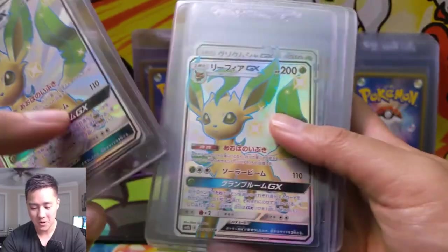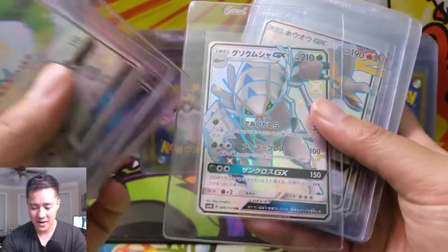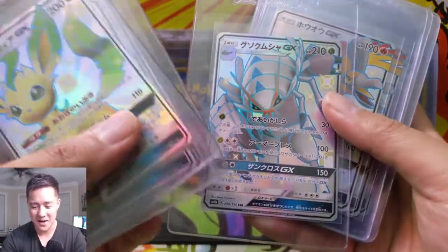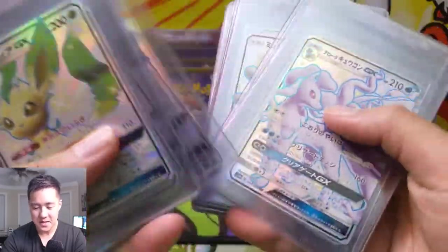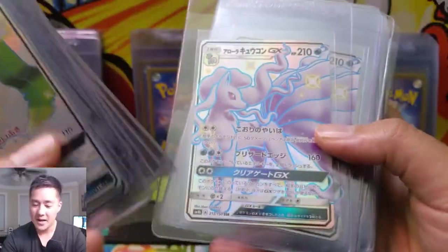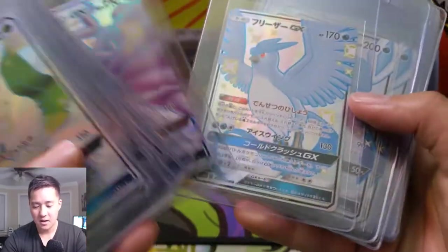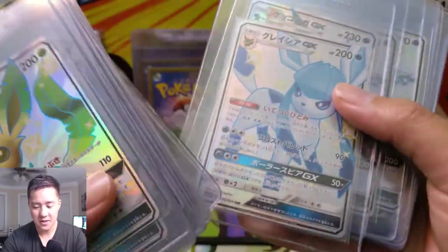Every Eevee evolution is just so cool and I love all of them. Glaceon is just kind of a cool Pokémon — it reminds me of a terrifying parasite that lives in fish's mouths. Ho-Oh, just a classic card. Alolan Ninetales — Alolan Vulpix/Ninetales is probably my favorite Alolan species. Articuno, a legendary bird, obviously a classic. Another Eevee evolution in Glaceon.